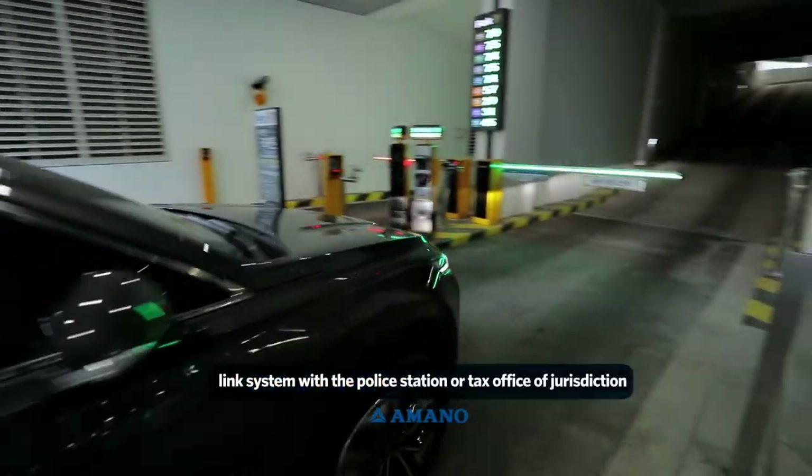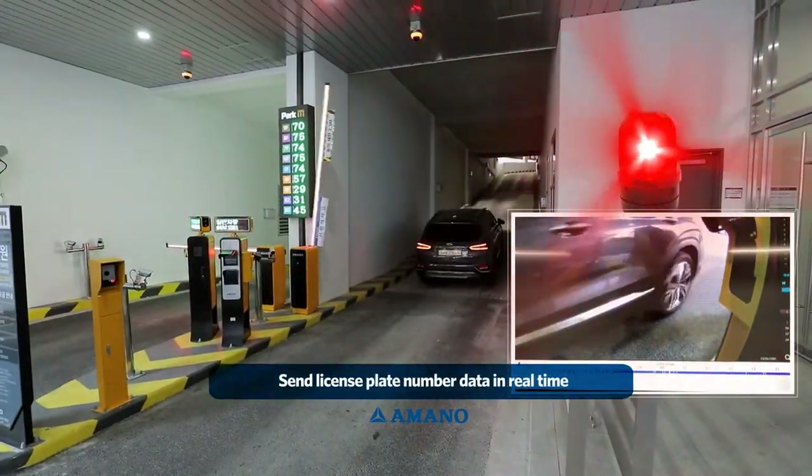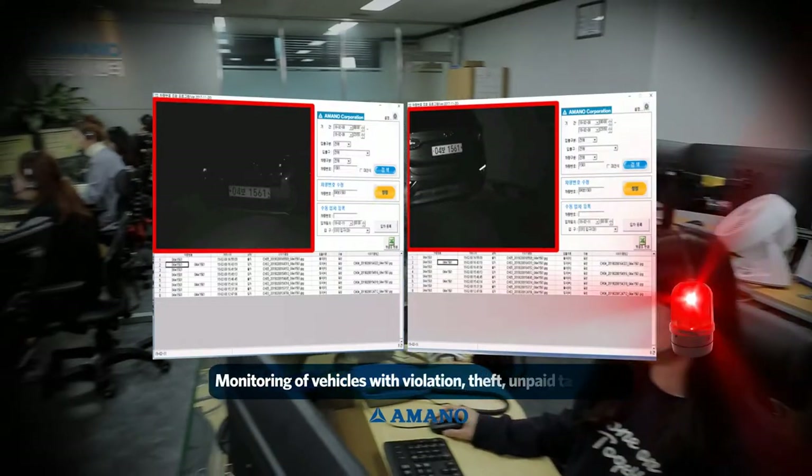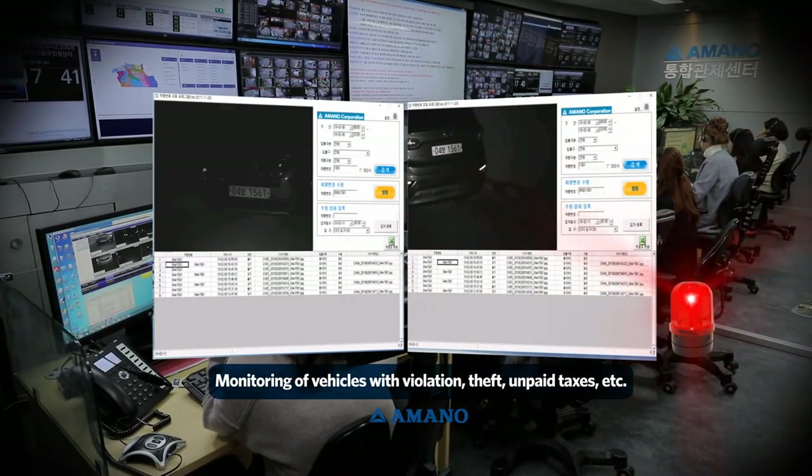By linking the system with the police station or tax office of the jurisdiction, you can transfer the license plate number data in real time. Therefore, the status of vehicles can be monitored for theft, unpaid taxes, or other violations.